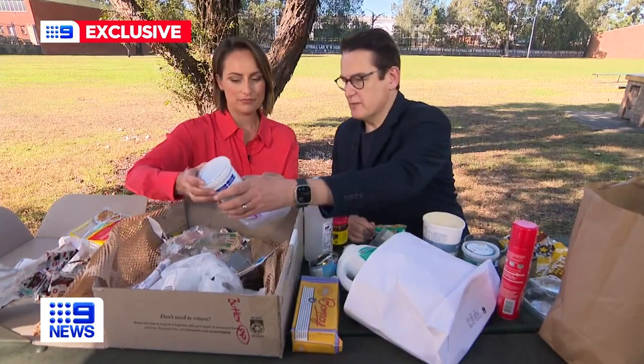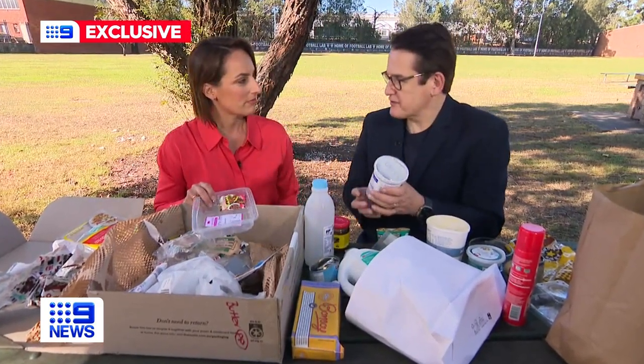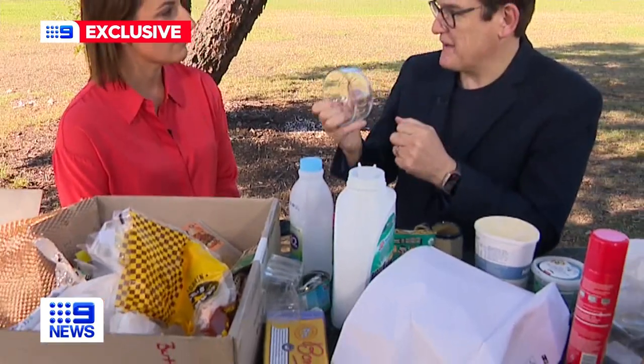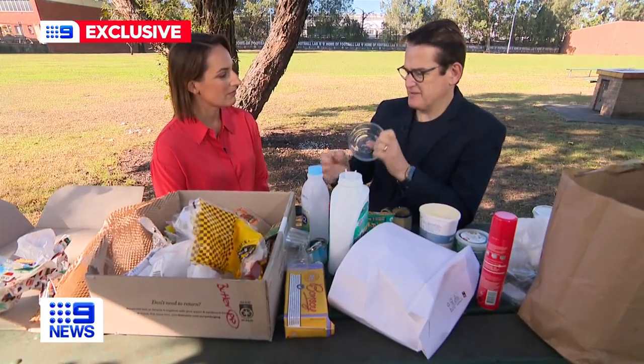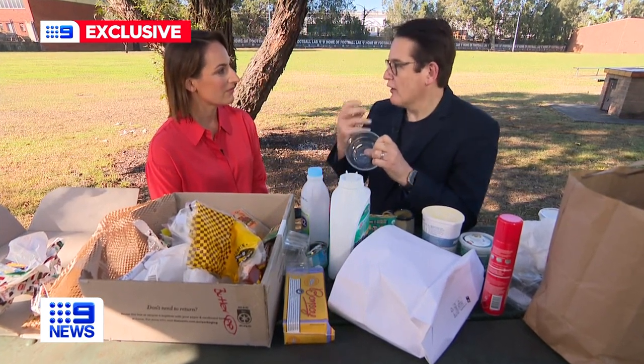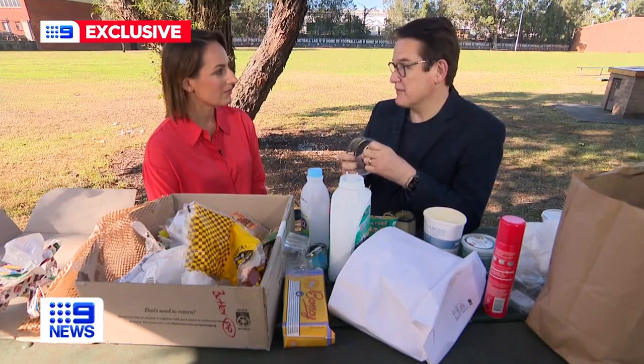We asked environmentalist John Dee for his tips. It's a no to coffee pods, long-life cartons, and any drinking glasses or Pyrex materials. Just 15 grams of oven-proof glass like this can stop a whole tonne of glass bottles and glass jars from being recycled.